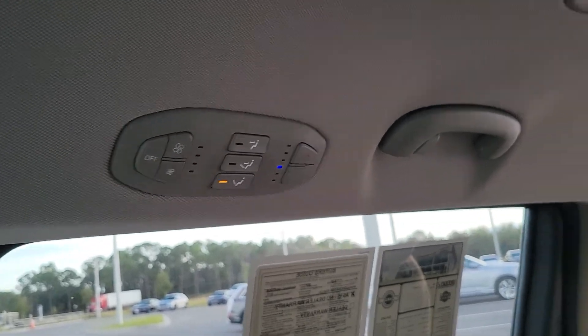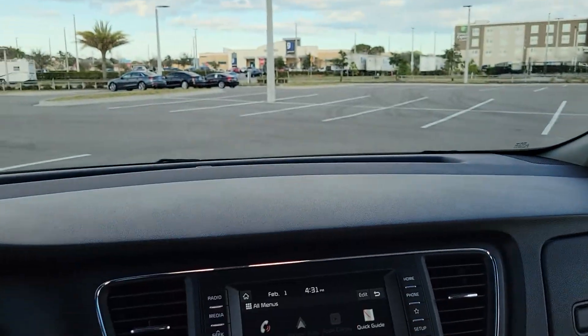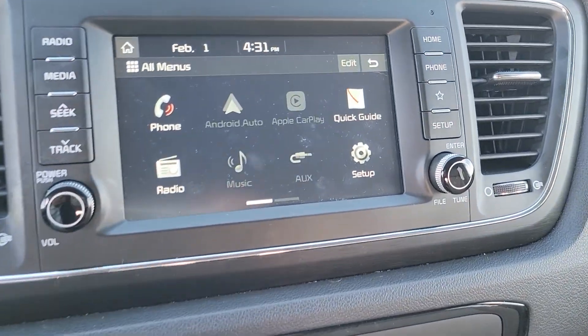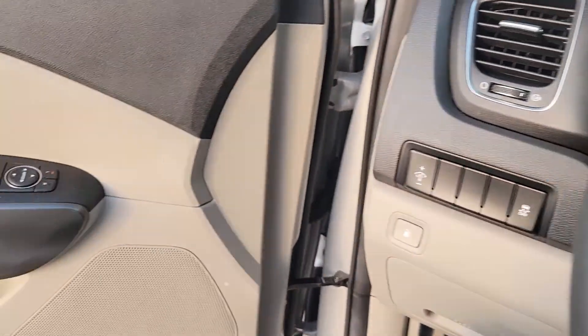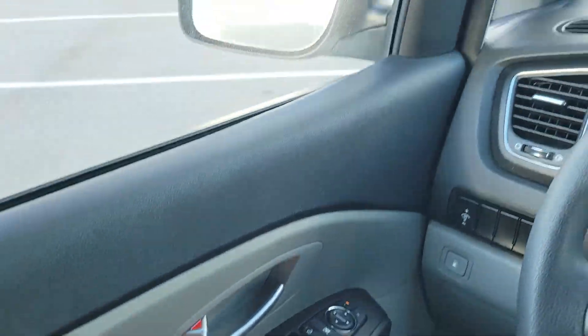The headliner looks good. Rear air control, Android Auto. Miles on the car — cool.